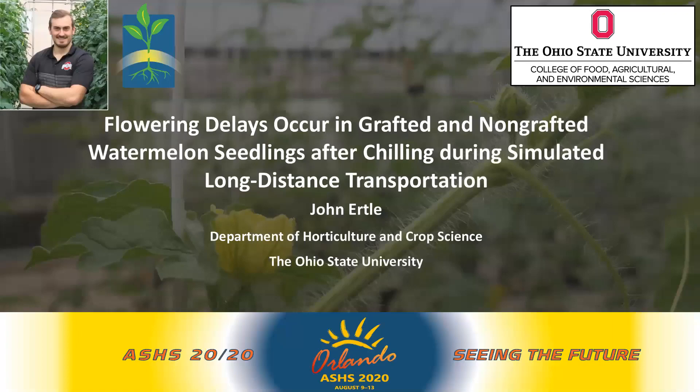Hello everyone, my name is John Ertle of The Ohio State University and thank you for coming to my presentation today. I'm going to be talking to you about flowering delays that occur in grafted and non-grafted watermelon seedlings during simulated long-distance transportation.